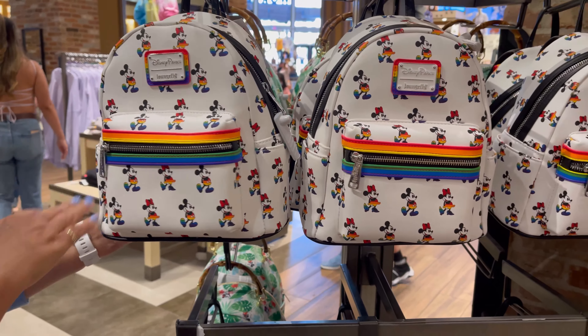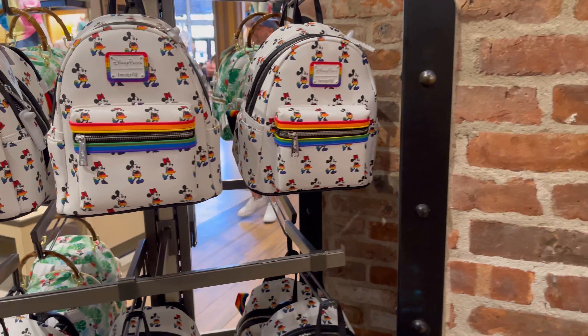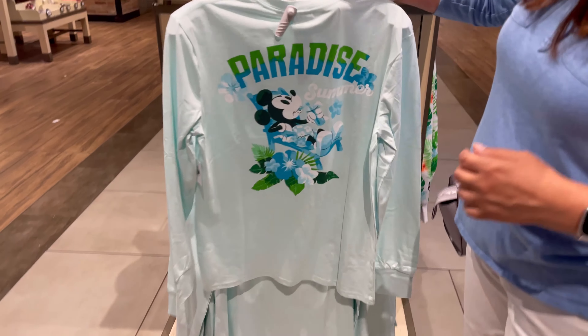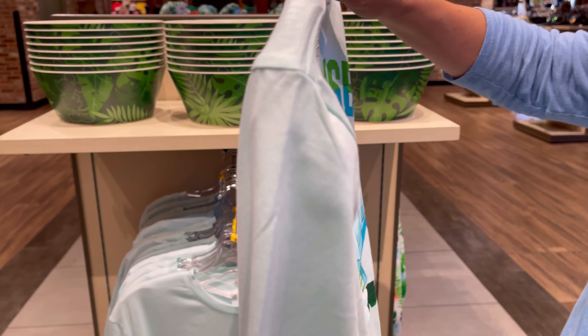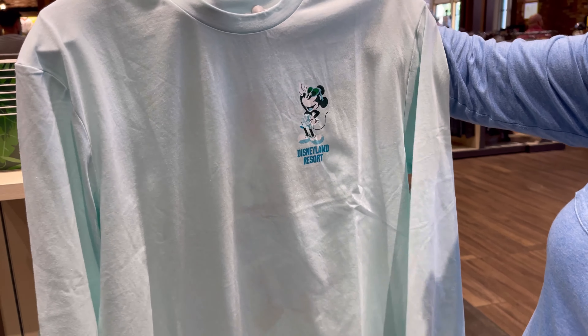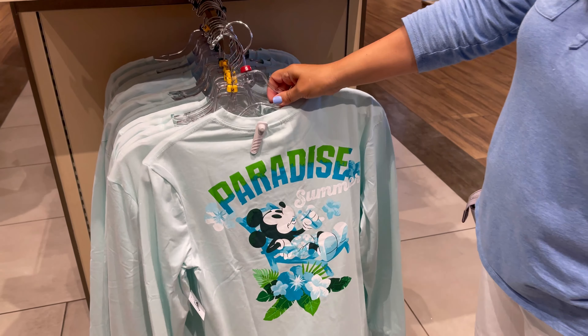Same price on that? Yes. It's cute, but I like that one. So here we have the Paradise shirt. I think we saw this one at the Disney store by our house — I remember that, it was like a long sleeve. I like that. And that was $44.99.